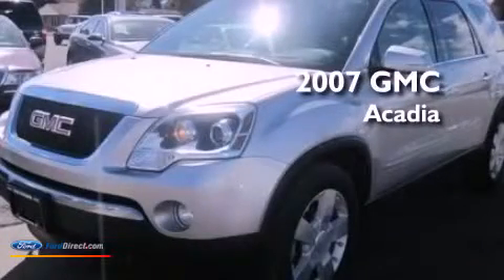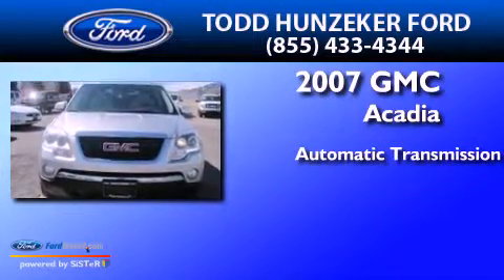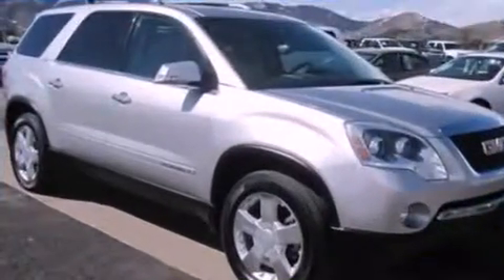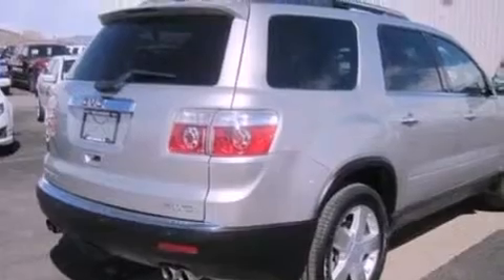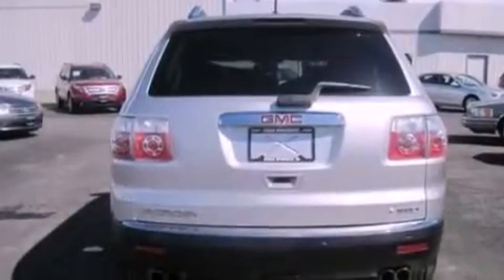This is a 2007 GMC Acadia. This crossover has an automatic transmission and a 3.6 liter V6. Its top features and packages include the convenience package, a multi-link rear suspension, 10 perfectly positioned speakers, XM satellite radio, and traction control and stability control systems.